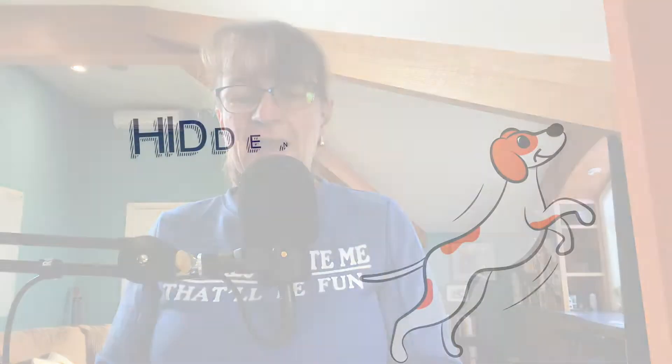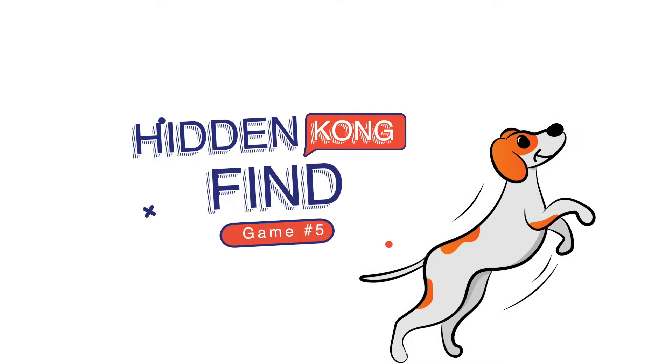Game number five is another graduation: you're just going to hide the Kong alone. When the dog finds it, throw cookies on the floor, say 'search,' and have a big celebration — 'Yay, you found it!' So now they're not hiding cookies; they're actually scenting for the Kong itself.